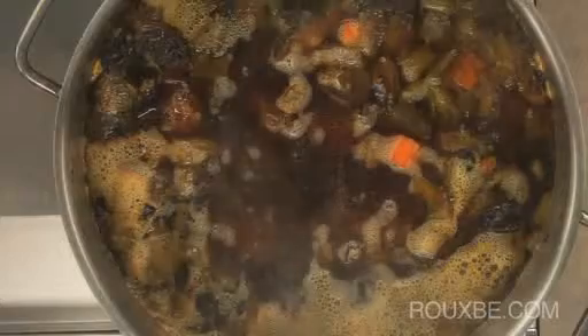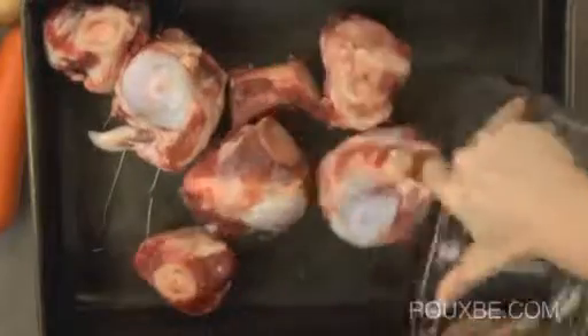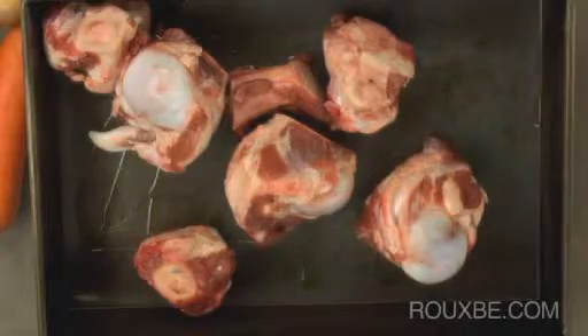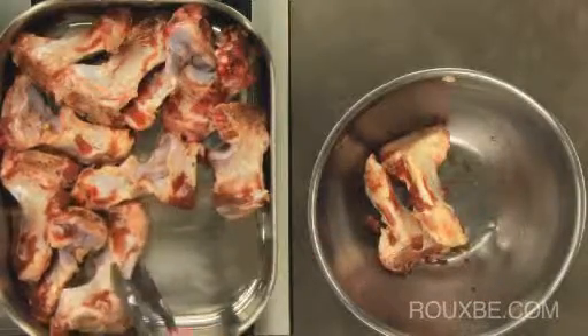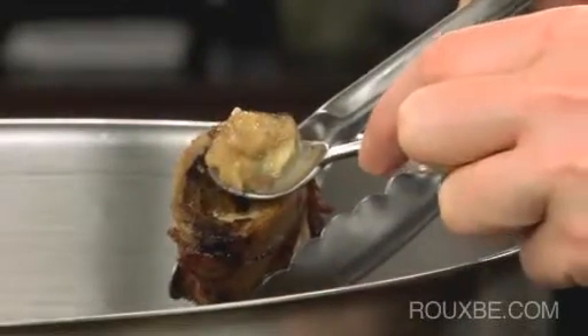The long cooking time is necessary to extract the full flavor from the bones. The bones used include the shanks, knuckles, necks and backs, which are quite large. They also contain plenty of gelatin, which is what gives the stock its thick consistency and rich flavor.